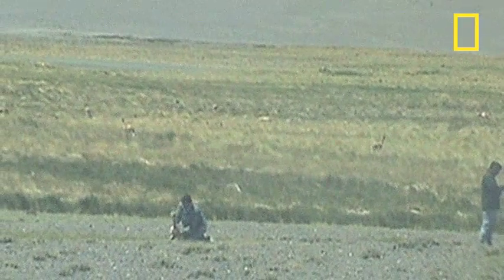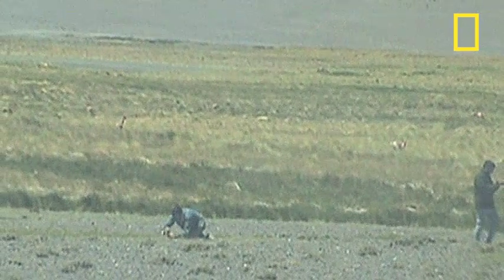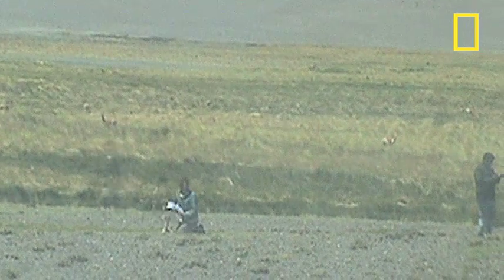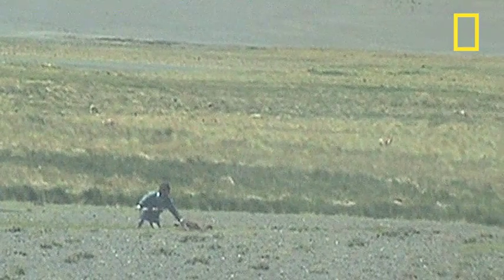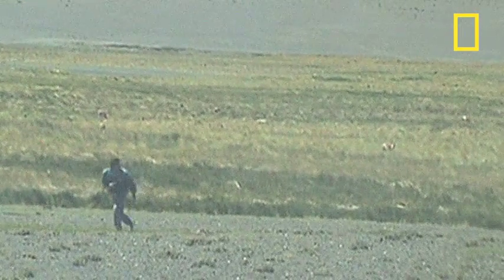Two researchers move in on the mom and baby — one to measure, weigh, and tag, the other to keep the angry mother at bay. Not often, but sometimes, the moms can be violent.